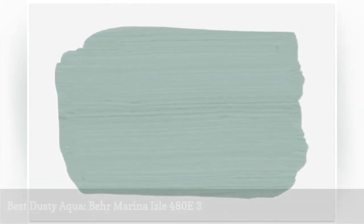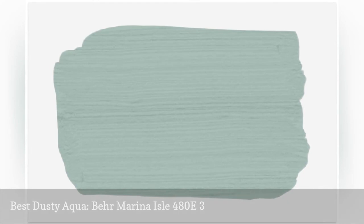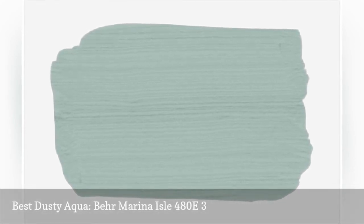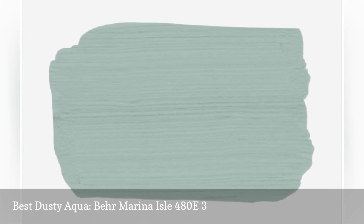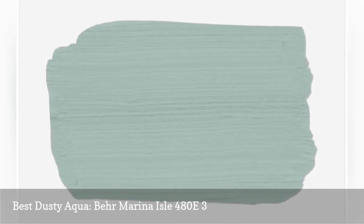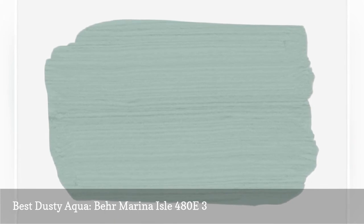Marina Isle is a chalky soft aqua with green undertones. It's not an overly saturated color, but it pairs well with other muted tones, such as beige and olive green. We love it in living rooms big and small — pick bolder green accents to make this aqua paint really pop.